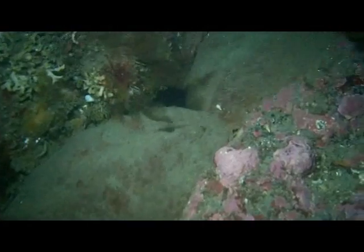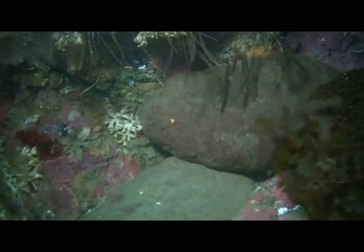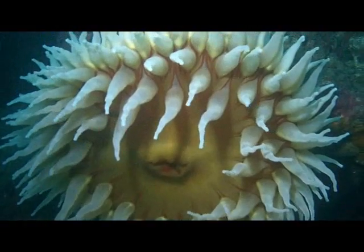We came across these giant Pacific chitons. Chitons are usually only about two or three inches long, but these can get as big as thirteen inches. We spent the rest of the dive exploring until it was time to make our way back to shore.